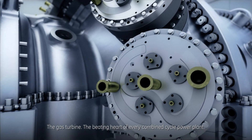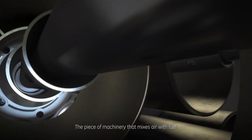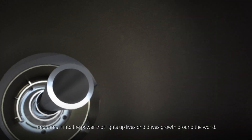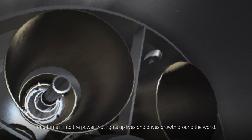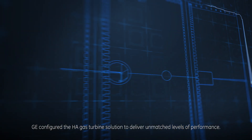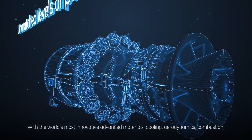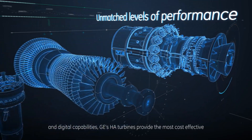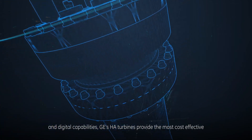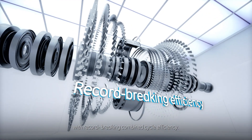The gas turbine — the beating heart of every combined cycle power plant — the piece of machinery that mixes air with fuel and turns it into the power that lights up lives and drives growth around the world. GE's HA technology is pushing the boundaries of what's possible, configured to deliver unmatched levels of performance with the world's most innovative advanced materials, cooling, aerodynamics, combustion, and digital capabilities, providing the most cost-effective conversion of natural gas to electricity in their class, with record-breaking combined cycle efficiency.